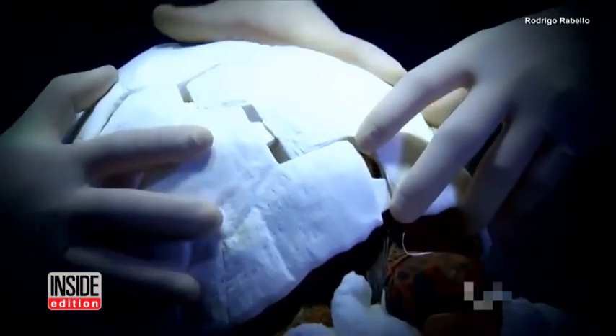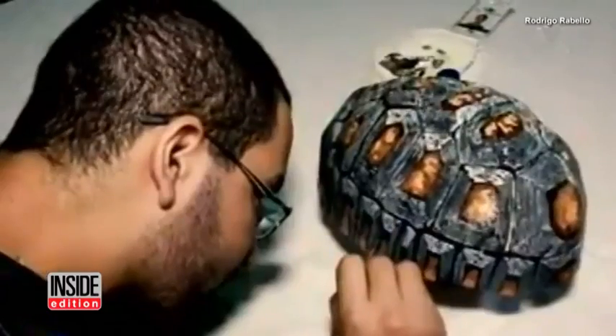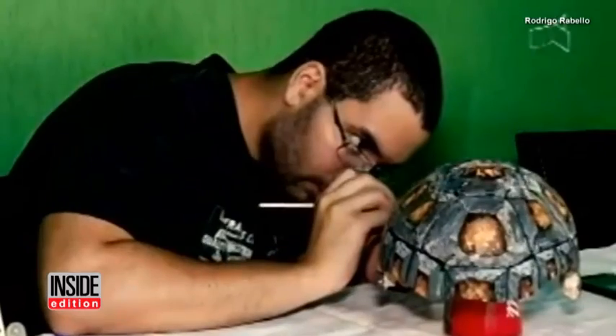They fitted her with the new shell, but the plain white plastic didn't look authentic, so an artist, Yuri Caldera, volunteered to hand paint the shell to mimic the real-life colors and design that would appear on a tortoise.